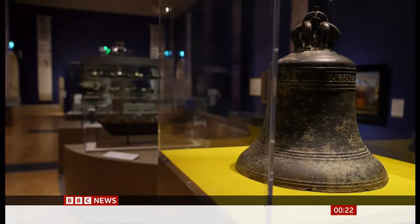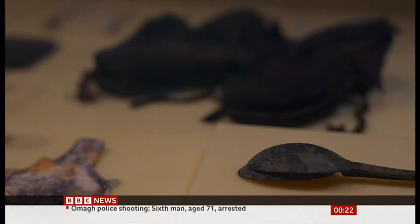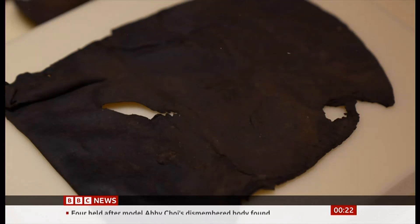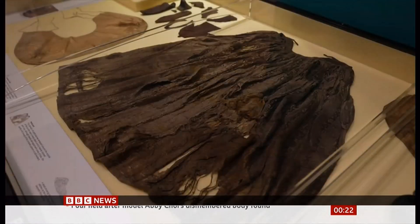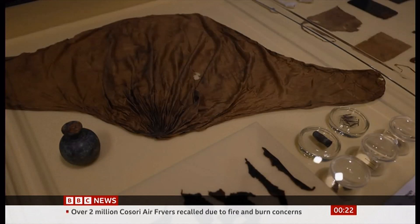One of the main exhibits is the ship's bell. But there are also items such as wine bottles, spoons and thimbles. Also brought up from the ship are combs, pipes and a leather pouch. Remarkably, some textiles discovered in chests have also been recovered — this petticoat, a collar and a hood are all made from silk.